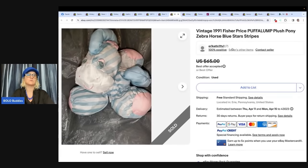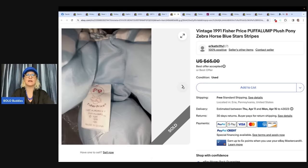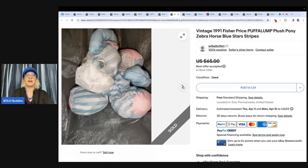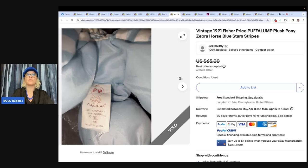Thank you for checking out the referral and affiliate links — it helps keep this channel going. The next item is a vintage 1991 Fisher-Price Puffalump plush pony, zebra horse, blue stars and stripes. I've sold this one twice and always get excited when I find it because I know it's a bolo. Picked up for a buck at a local thrift store, accepted a best offer of $55. A dollar into $55 is fabulous.